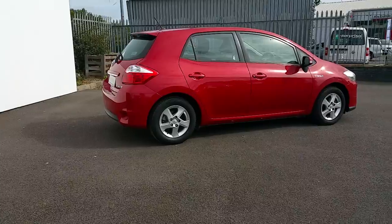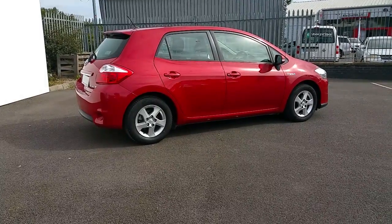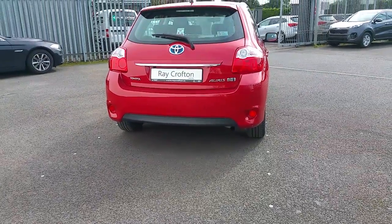This car has a full service history with 2 spare keys. Good boot space and a rear reversing camera.